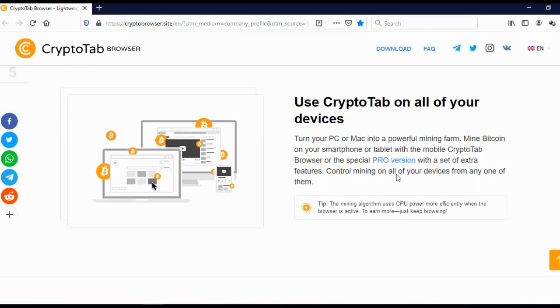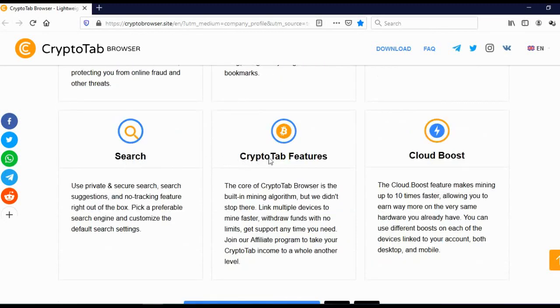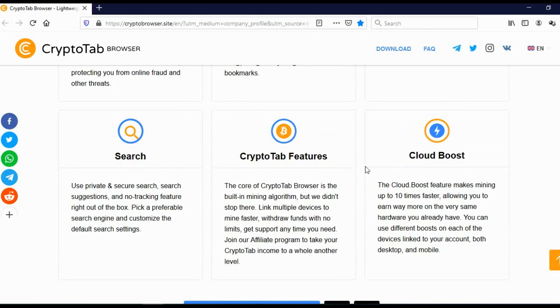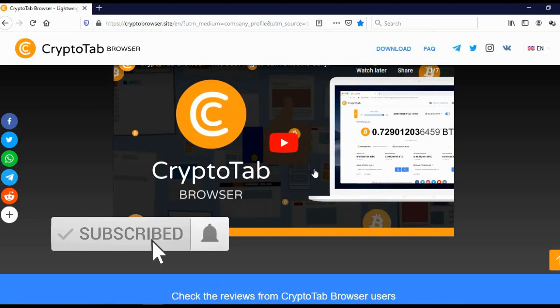You can use CryptoTab on all of your devices — install CryptoTab Browser on your smartphone, tablet, laptop, or desktop. Here you can see some features: security and filters, so they will keep private your IP address, your history, and all of your data. Tabs and windows, address bar, search, CryptoTab features, and cloud boost. There is also a video that will explain in more detail exactly how this works.